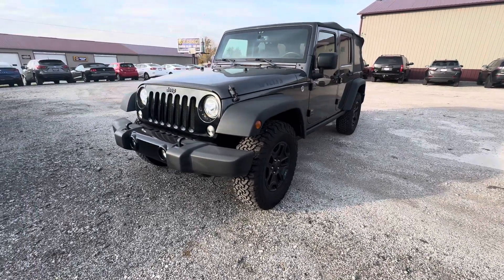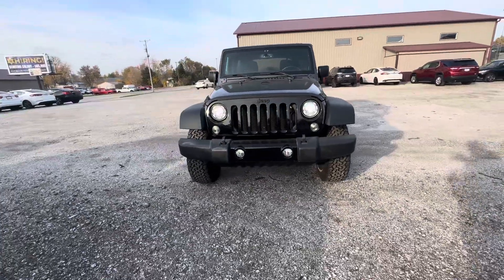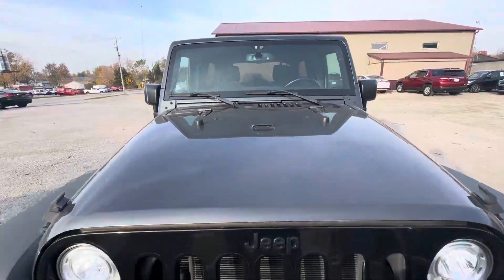Hey guys, this is Tim with Malibs Automotive. Today I have a 2017 Jeep Wrangler. Hopefully you can hear me — it's super windy out here today. The Jeep's in excellent condition.